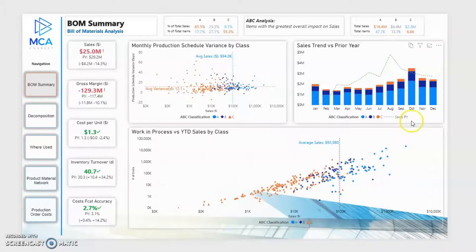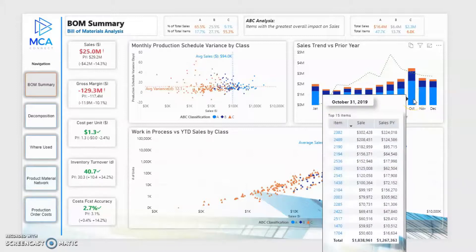Compare how your sales are doing versus prior year, and quickly see the detail behind the numbers by hovering over the chart.